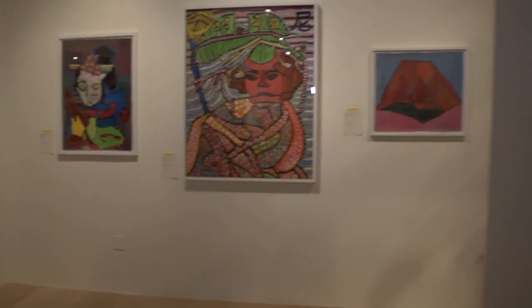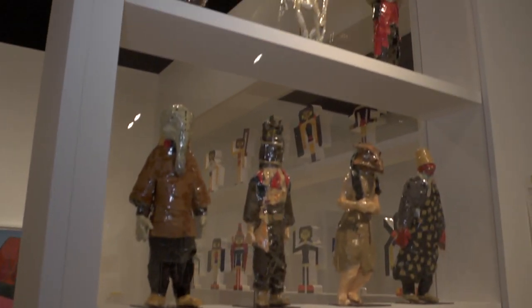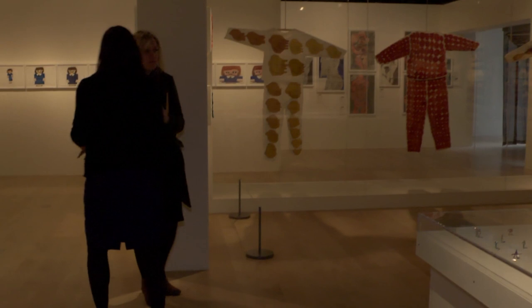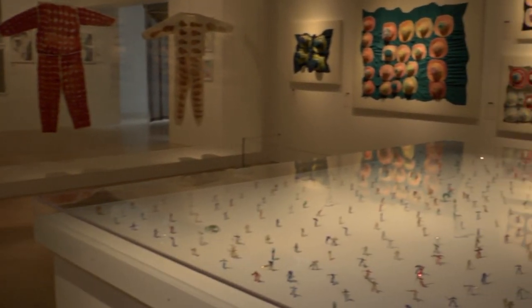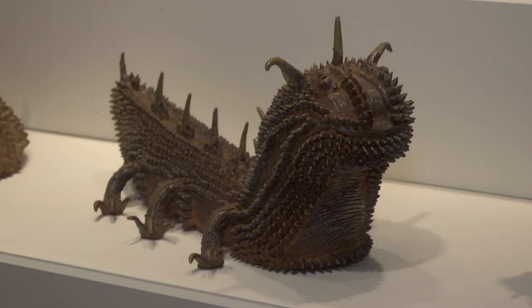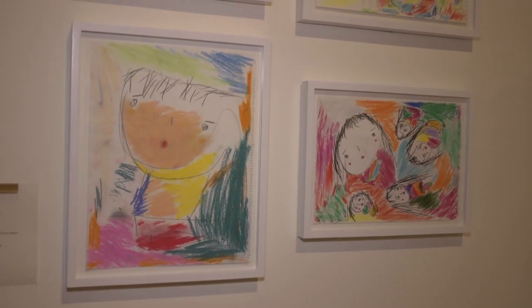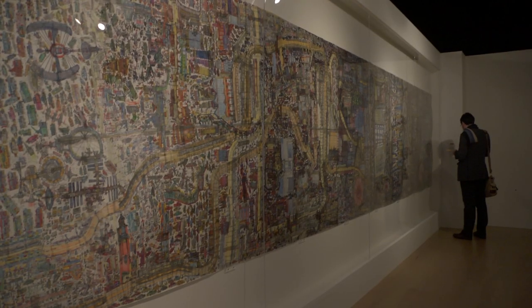It soon becomes clear that the Wellcome Collection haven't lured me in under false pretenses. The artists featured in this exhibition are all self-taught, yet the materials, techniques and resulting artworks could not be more different. Over 300 artworks have been included in this exhibition, from the cute and childlike, through to the overtly sexual and violent. All of them are skillfully made.